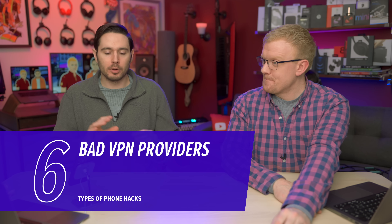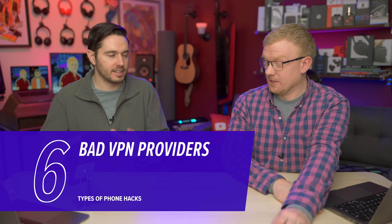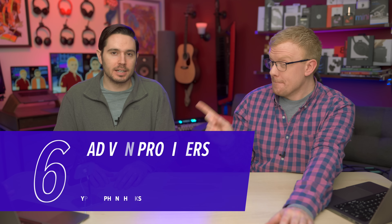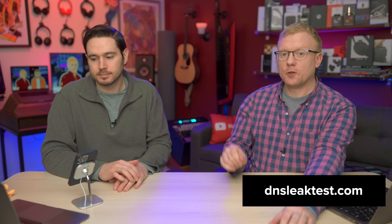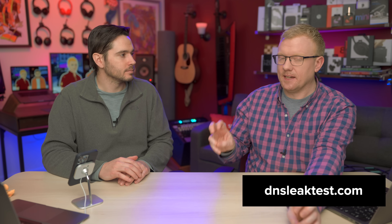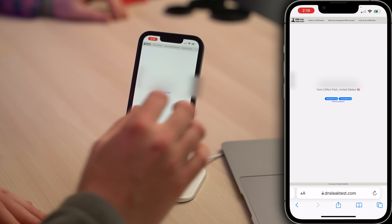Bad VPN providers are another risk. A lot of people are looking for free VPNs because they want to be secure, but bad VPNs are just taking your traffic information and possibly selling it off to whoever — they're storing it and selling it. There's a really cool website that does a DNS leak test. You should run this on your phone or your computer at home. Let's do it right now — I'll open up Safari and go to DNSleaktest.com.